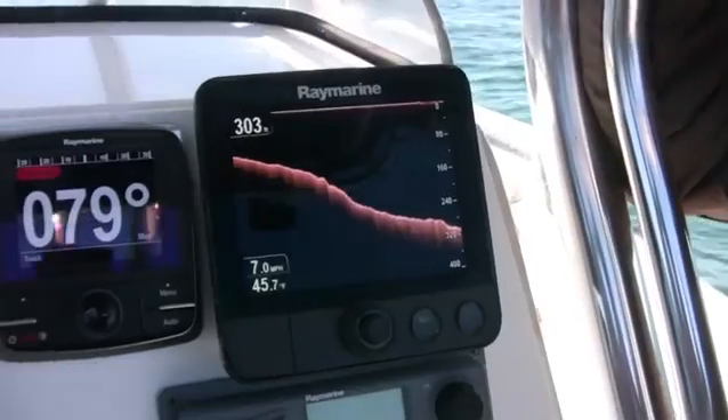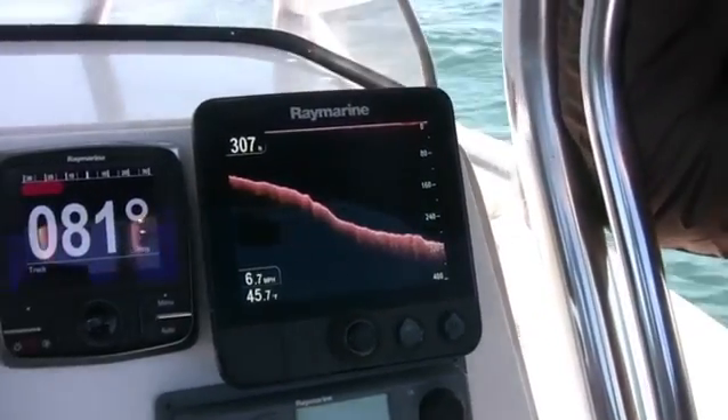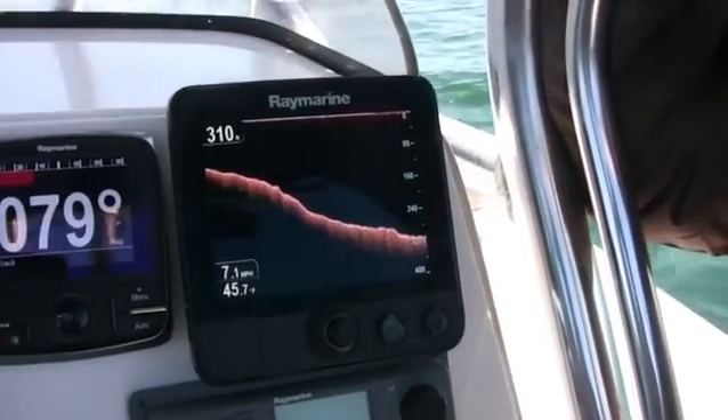We've got a little sleeper spot here, fellas — that's not even on the chart. That is amazing technology right there, out of the box. Look at that drop.